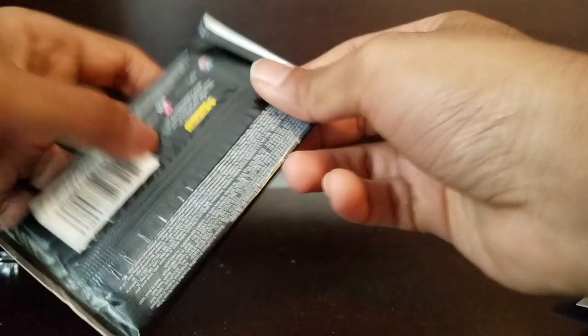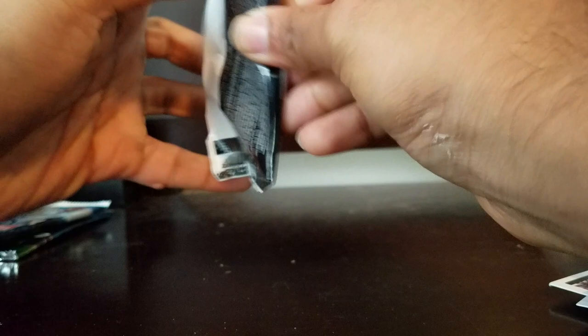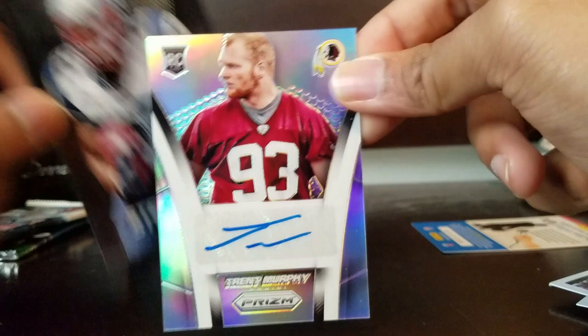Another Johnny Manziel Panini Prizm from 2014 - bless my packs Johnny! Oh - Michael Campanero, and that's a signature right there, I should have seen that coming. Willis McGahee - sick card, that thing is bright as hell. Trent Murphy signature - nice, nice, nice! Solid pass rusher. I have penny sleeves I'll be putting these into. Stephen Ridley - beast, a very versatile running back.